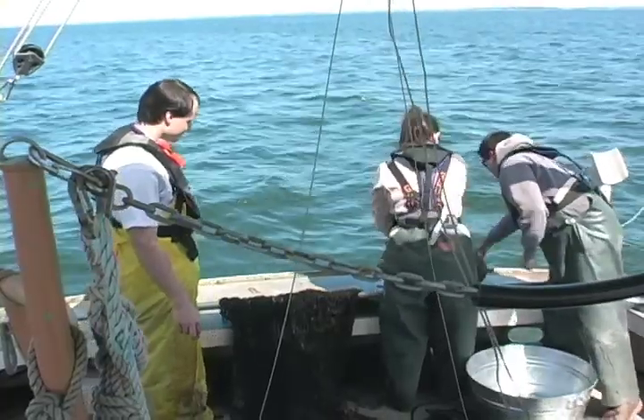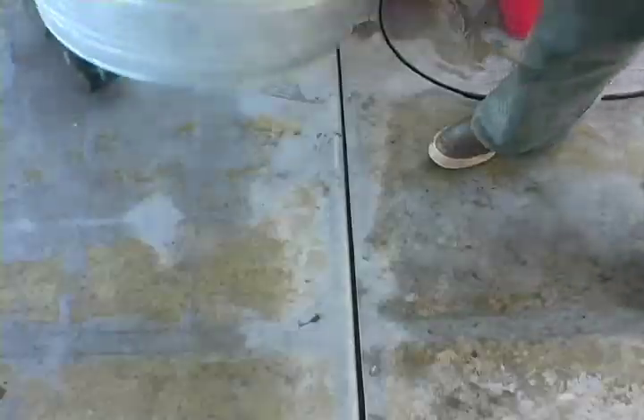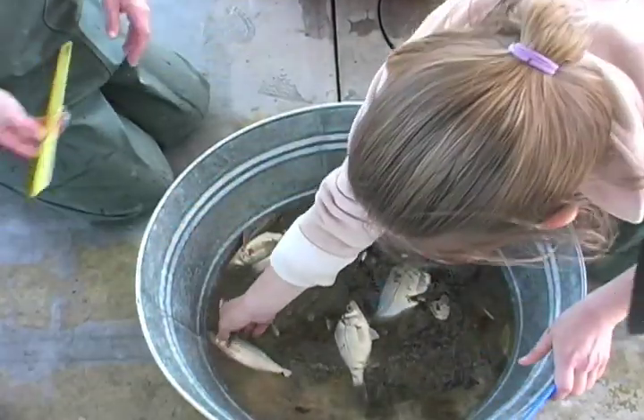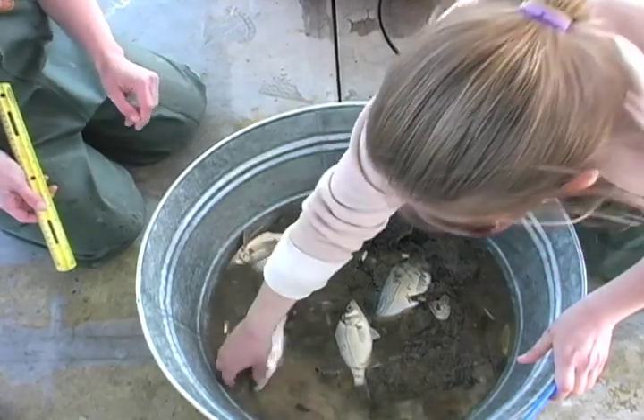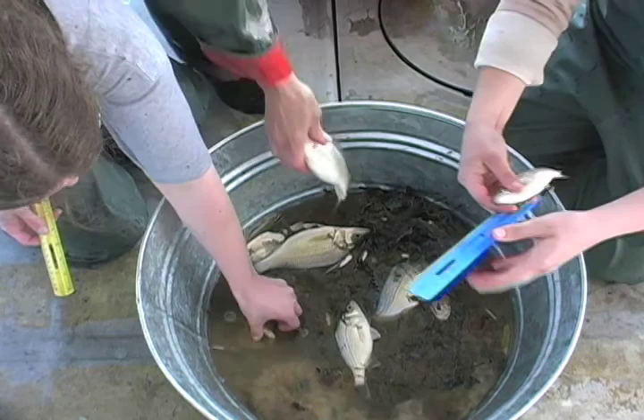From this point, the catch is sorted into fish and crabs. The first 20 fish of each species are measured, the data are recorded, and the fish are released. Once 20 fish of any species have been measured, the remainder of that species is counted, data are recorded, and the fish are released.